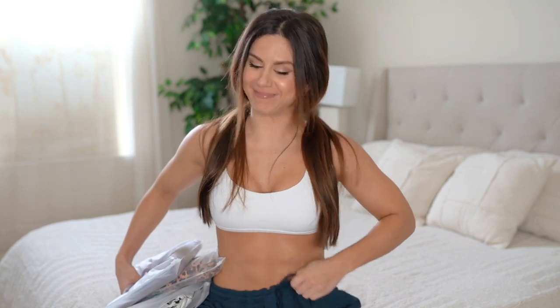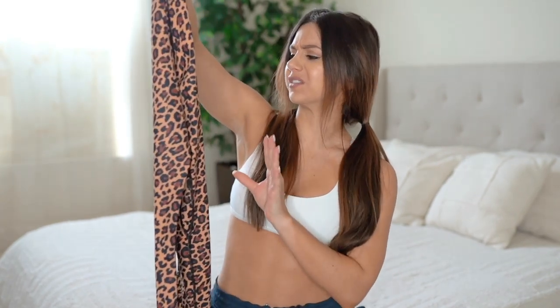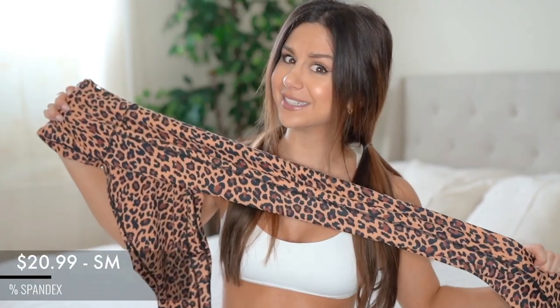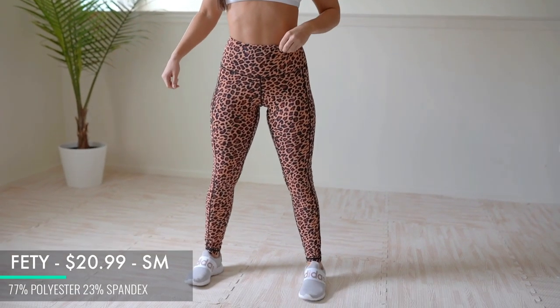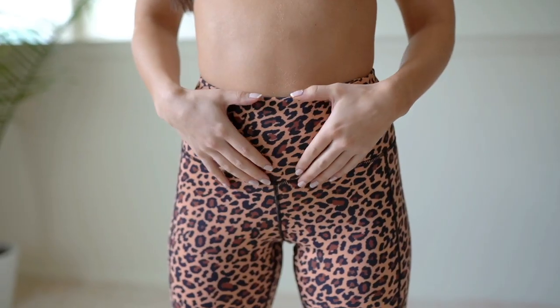Let's get cozy! I'm going to start with the most expensive one out of the bunch, rolling in at $20.99 — leopard print, baby! This is from the brand Fetty — like confetti, except just Fetty, F-E-T-Y. Your girl's been loving that animal print exotic vibe lately, so when I saw this was five stars I was like absolutely.